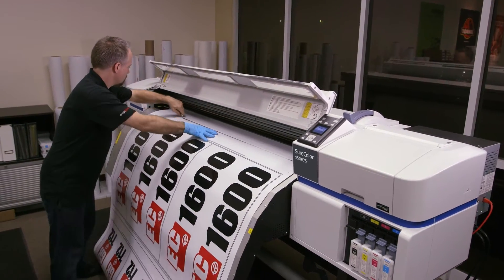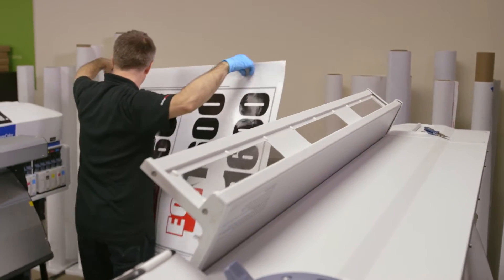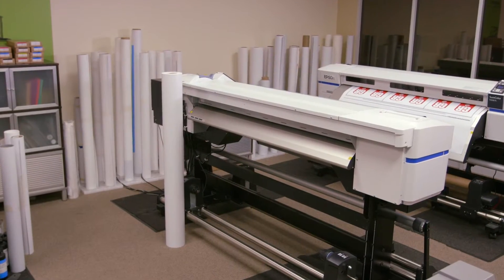When we brought that Epson S30 into our operation it allowed us to expand our business base and service more customers, which then put more pressure on our printing so we had to look again at expanding our print capability. The S50 was something we had had our eye on because it offered even greater speed than the S30 did.